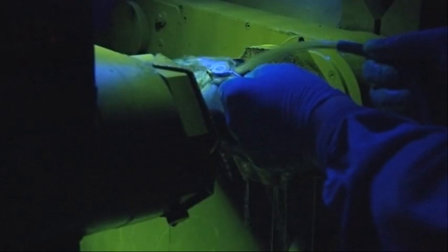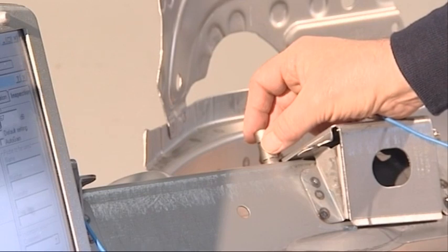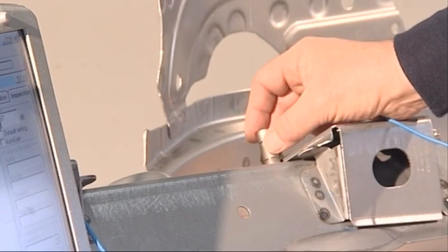electromagnetism and special dyes are sprayed to reveal very fine surface cracking. Here we see ultrasound being used to test spot welds on various car parts.